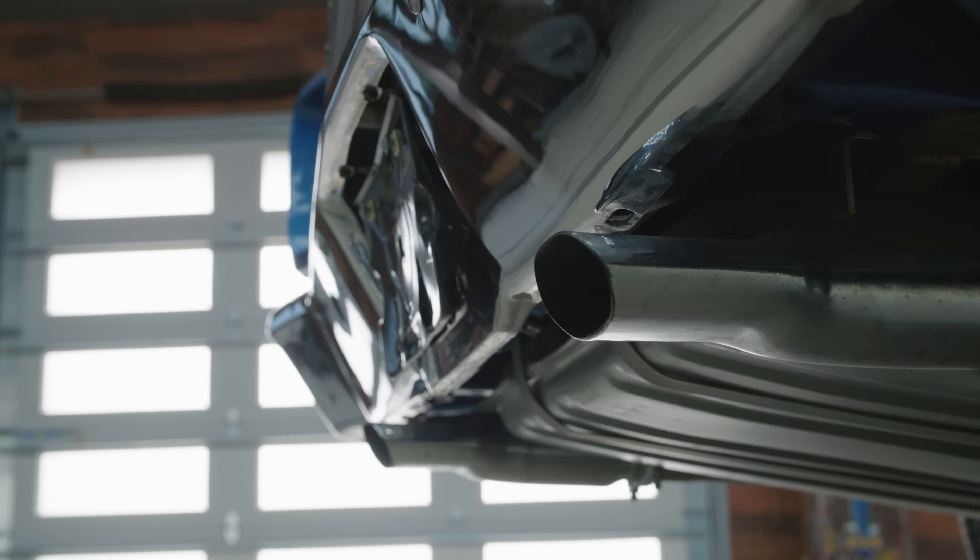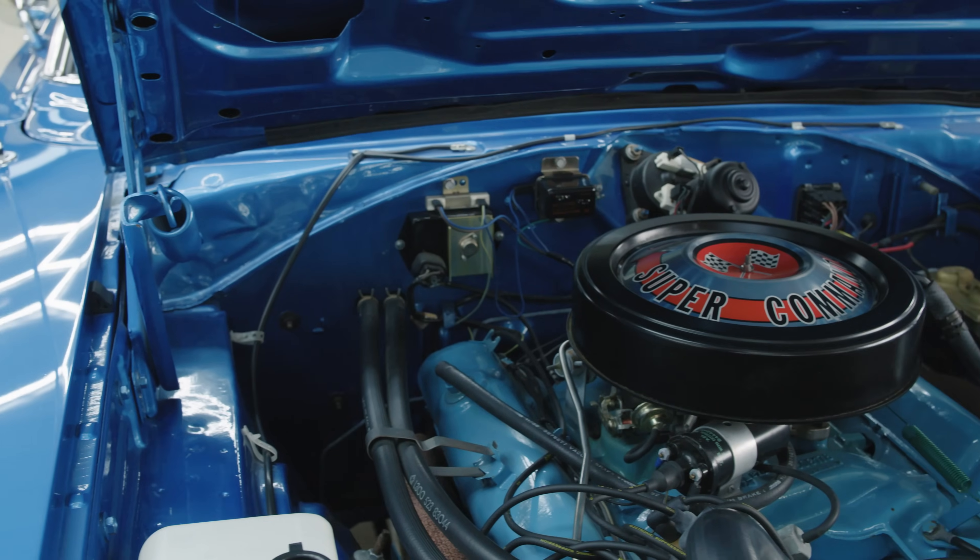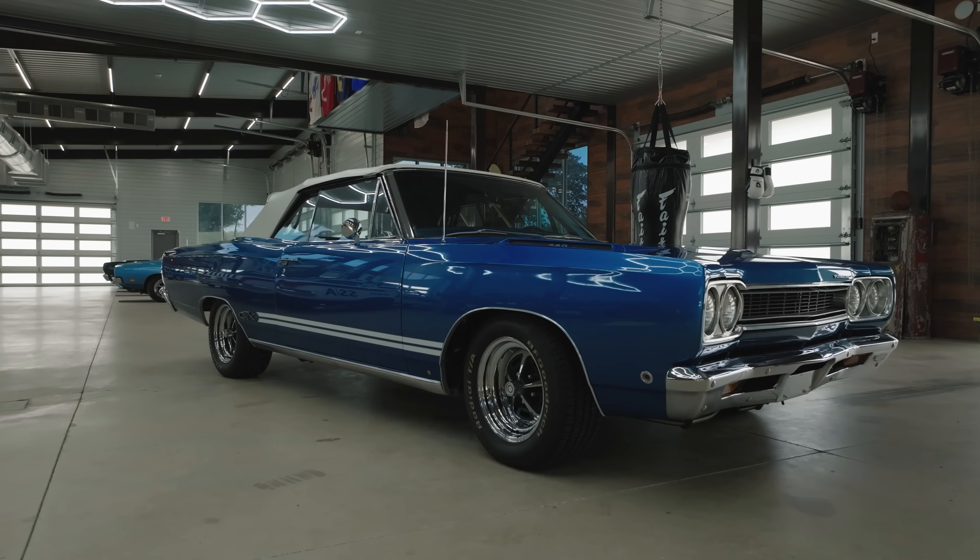Keeping it original is what it's all about for me. I challenge anybody to have a car in their collection that puts a bigger smile on their face than this does mine.